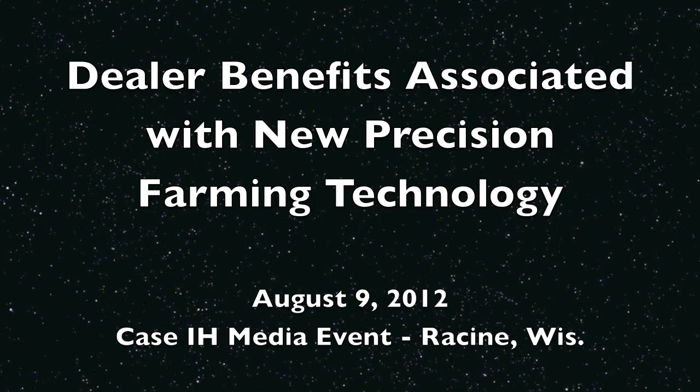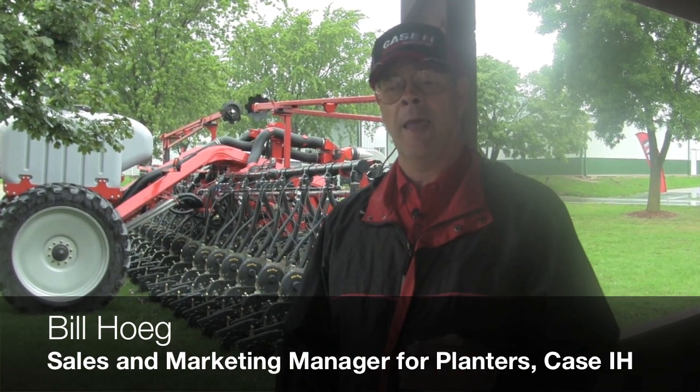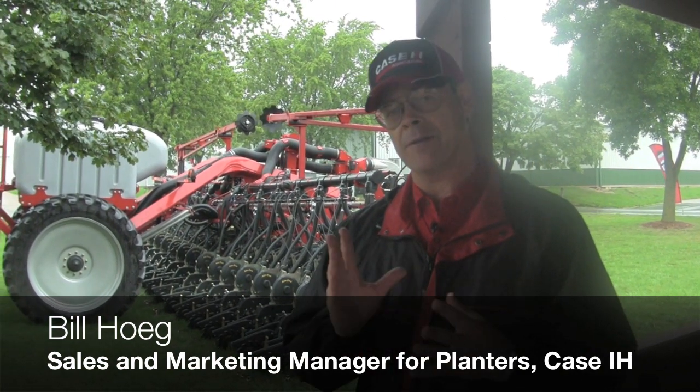Hello, I'm Bill Hoig. I'm the Sales and Marketing Manager for Planners for North America for Case IH. And we're talking today about the Case IH Twin Row Planner.